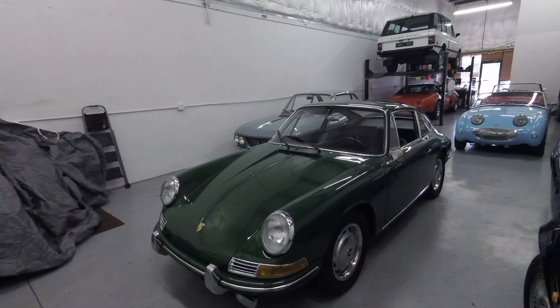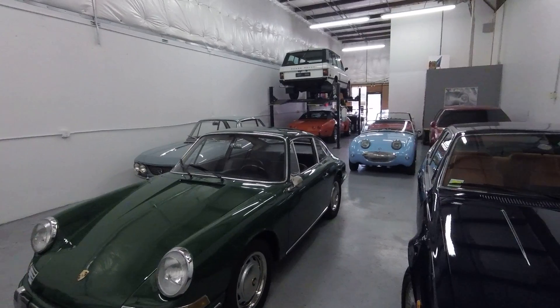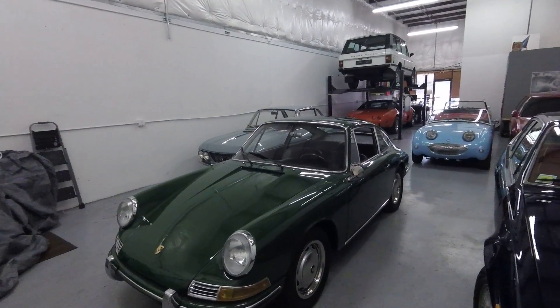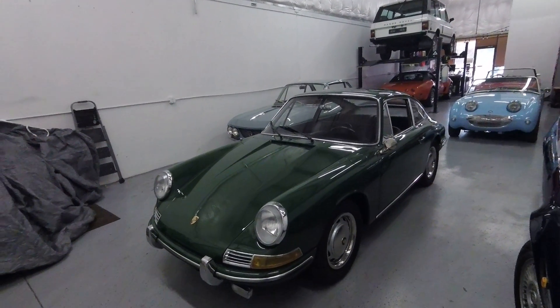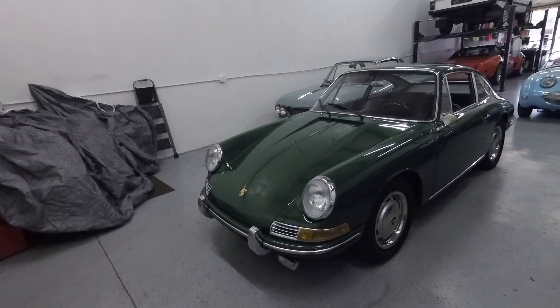What we're going to do in this video is we're going to do a walk around and talk about the general condition of the exterior. Then we'll look at the interior, under the hood, show you the engine compartment, and then we'll do what I love to do with this car, which is drive it. We'll take it for a test drive, so that's coming up soon.